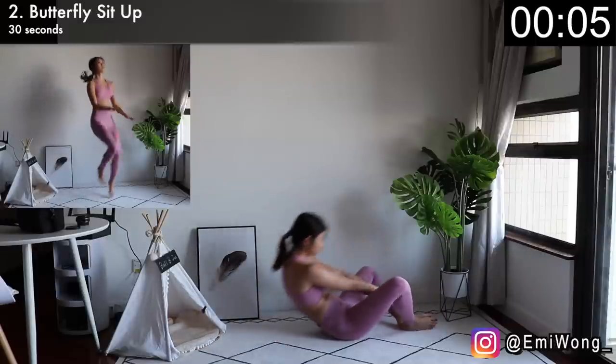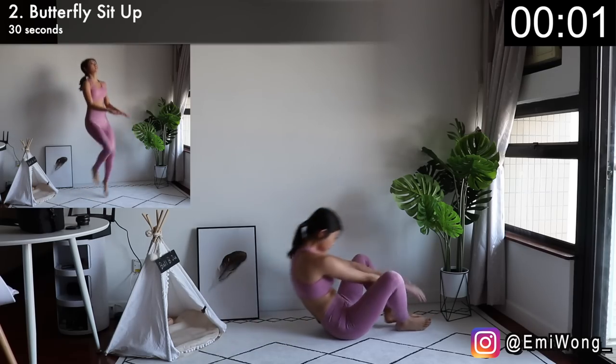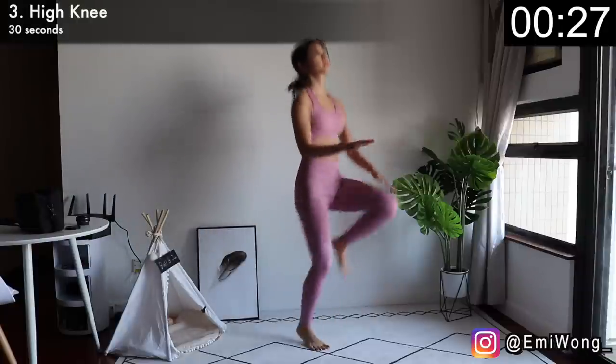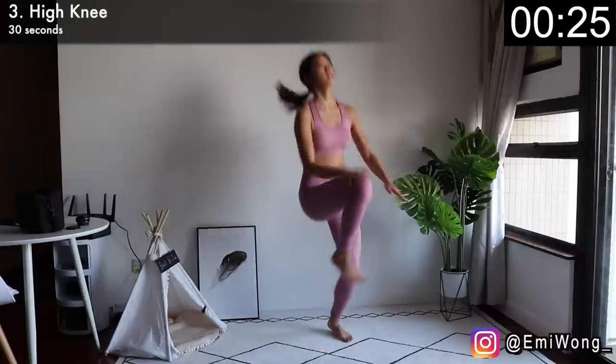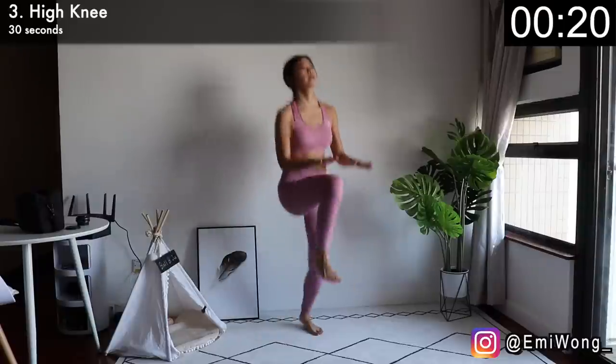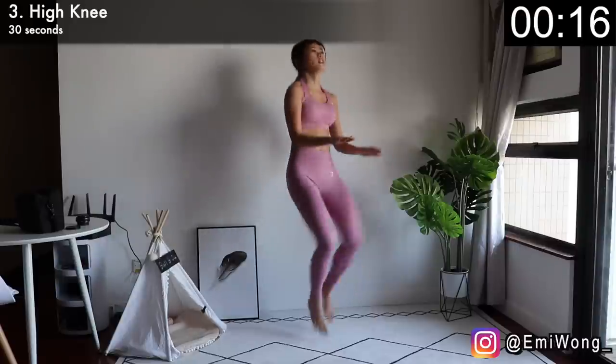Next one, we're standing up for fat burning cardio — high knees. Third exercise, palms out facing down. Hop up by driving one knee to your palm, followed by the other. The faster you jump and the more power you put into it, the more calories you burn. So push through, challenge yourself, no stopping.